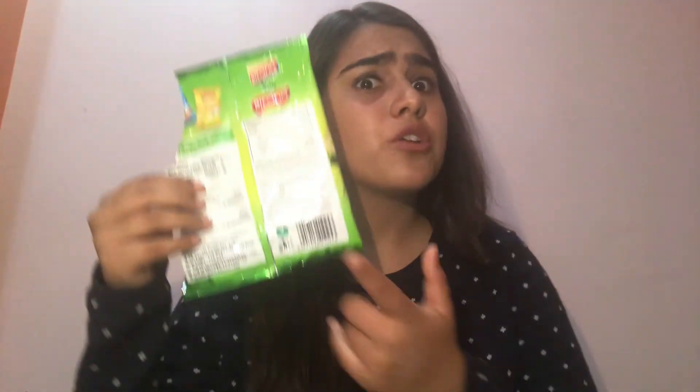Hello guys, welcome back to my channel, Prep FST, your recipe to win. So today we'll be discussing something that you often read on your food labels. Today we'll be discussing this 14-digit FSSAI license number that you often read on your food labels in detail.